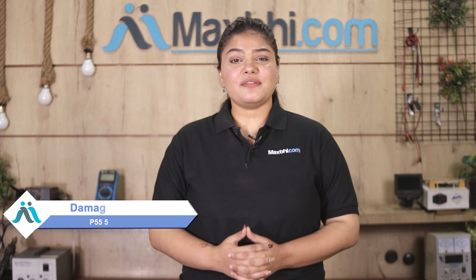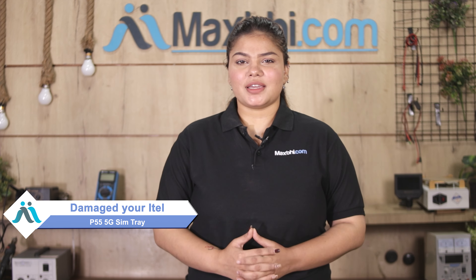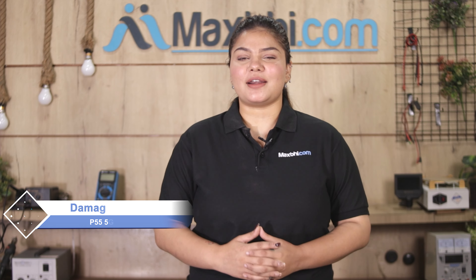Hi friends, this is Lucky from MaxBee.com. How about the Itel P55 5G SIM tray being damaged and worn off, increasing the cost of your smartphone?